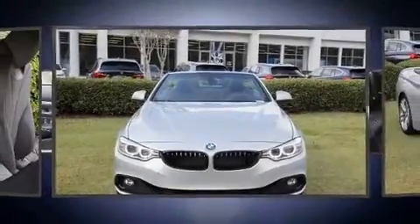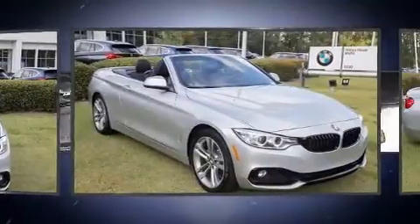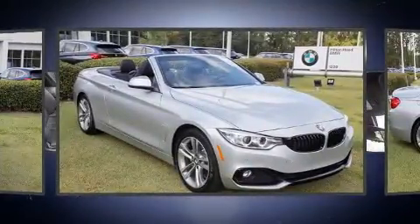Introducing the 2017 BMW 430i. With fewer than 5,000 miles on the odometer, this vehicle combines dashing good looks with great efficiency and utility.